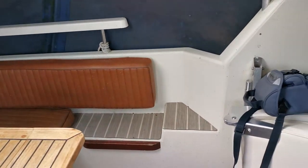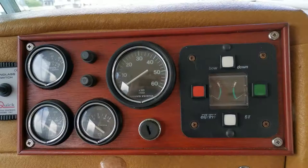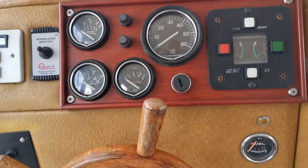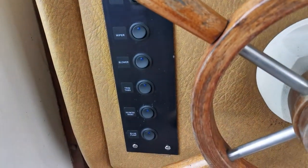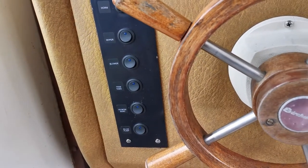Just having a quick wheel around the cockpit area. Helm with all the controls you really need: rev counter, oil pressure, water temperature and voltmeter. A fairly new electric panel there for the various things such as wipers, the bilge blower, bilge pump etc.